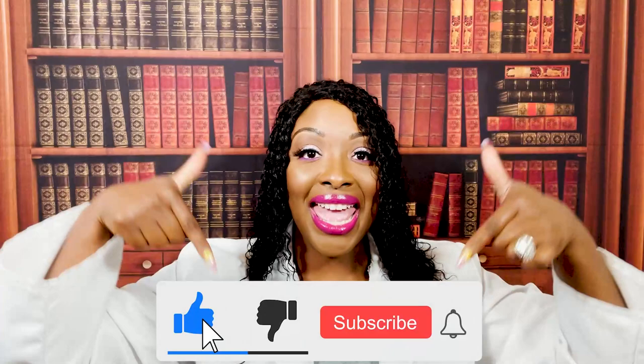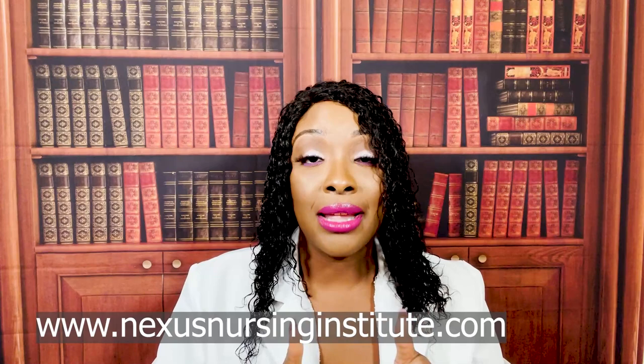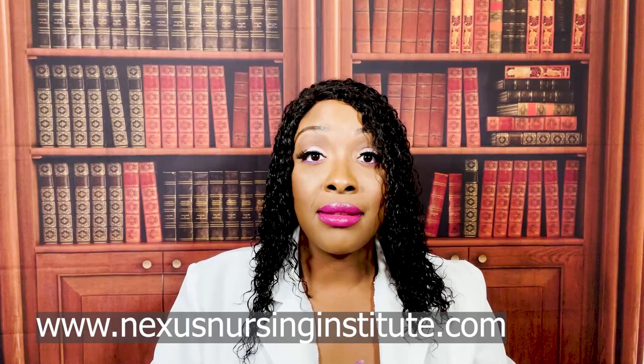If you haven't done so already, please don't forget to like and subscribe below. Don't forget, I'm now also on TikTok and Instagram. I have audio lessons available on my website. If you're in the nursing program right now and you're struggling with whatever it is you're learning, check out Nexus Nursing Institute. Get that extra tutoring. All right, without any further ado, let's get started.